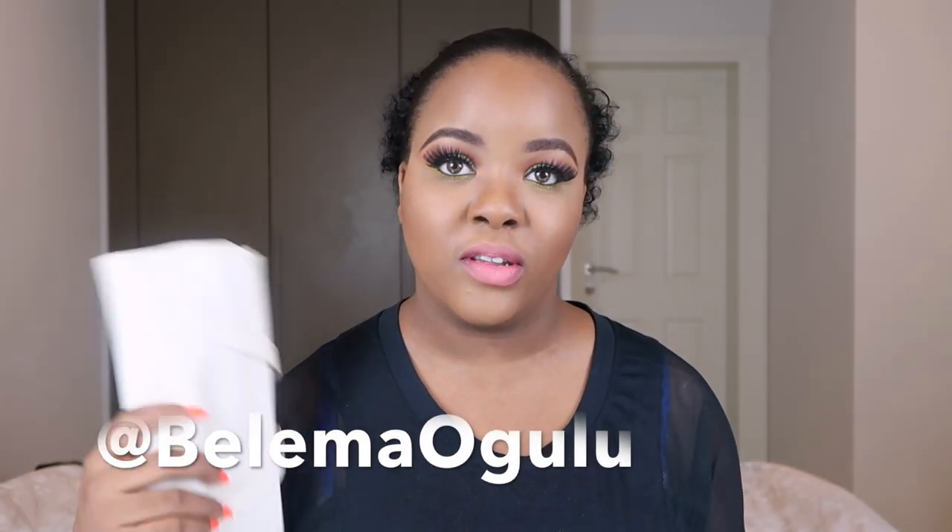Hey guys, welcome back to my channel. Today I created this look using the House of Tara Margaret Echo palette, and I'm also doing a giveaway of a set of — I think there are 18 brushes. Check the description box for details of this giveaway and watch the video till the end to know what you have to do to win. The winner will be announced on my Instagram, so follow me there. I hope you guys enjoy this video — if you like what you see, keep watching and don't forget to hit that subscribe button.